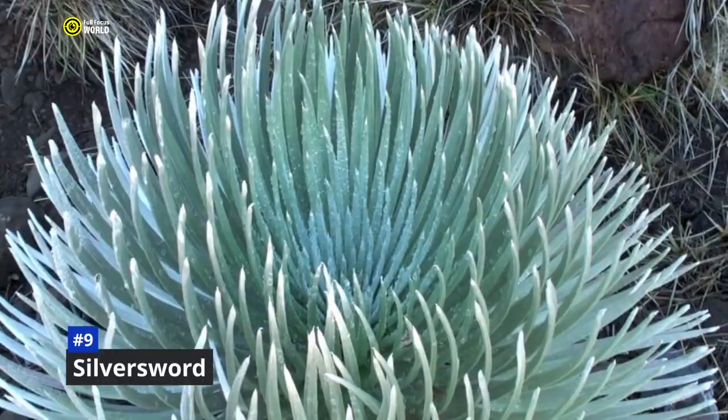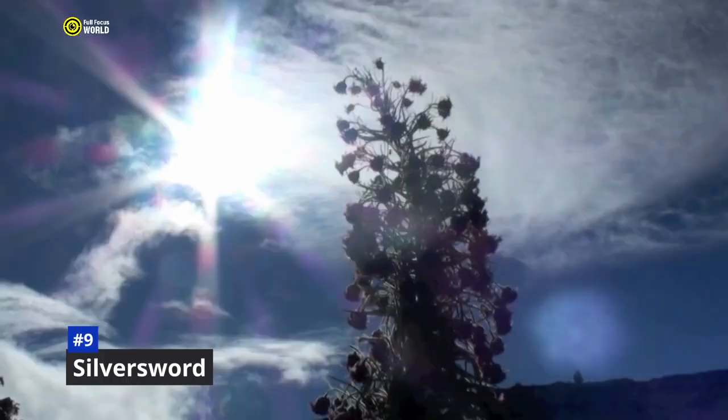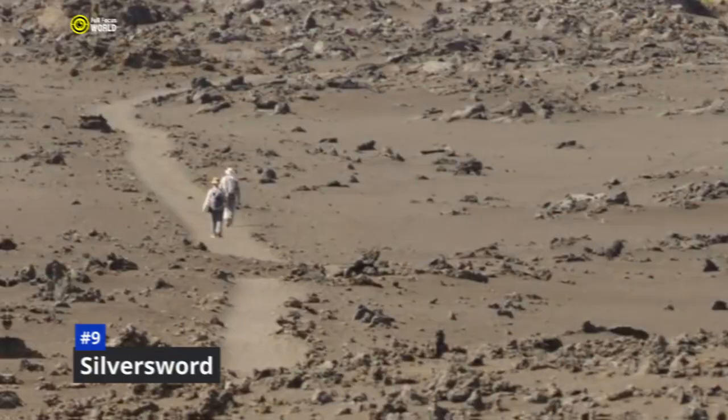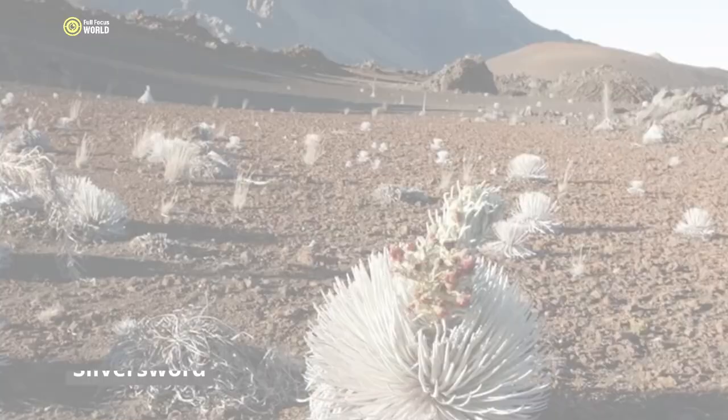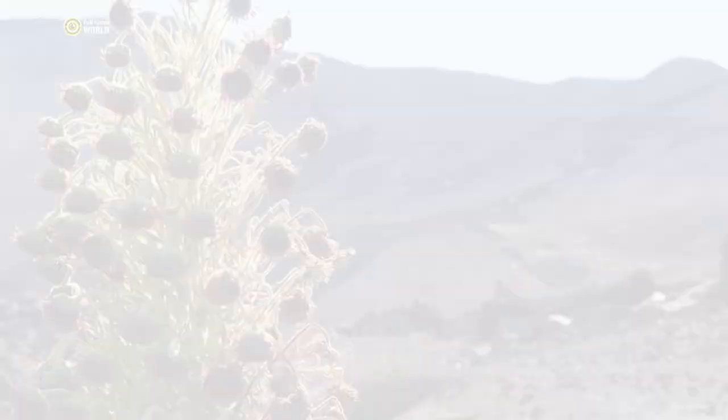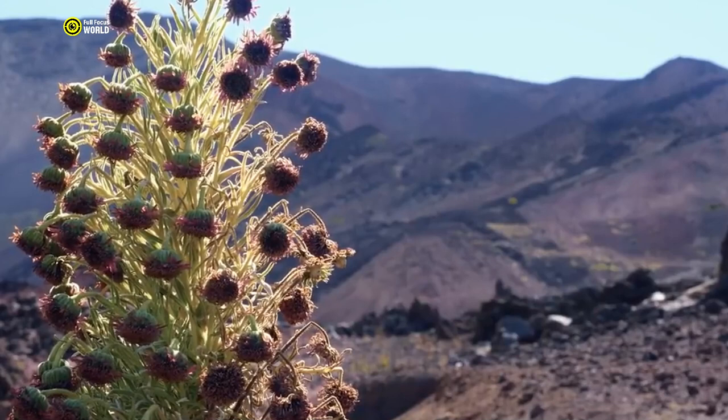These areas are often dry and windy, with cold temperatures at night. Silver swords have a number of adaptations that help them survive in these harsh conditions. Their silvery hairs help to reflect sunlight and reduce water loss. Their deep roots allow them to tap into underground water sources, and their thick, fleshy leaves store water and nutrients. Silver swords are a vital part of the Hawaiian ecosystem, providing food and shelter for a variety of native animals, including insects, birds, and bats. They also play an important role in soil erosion control and water filtration.